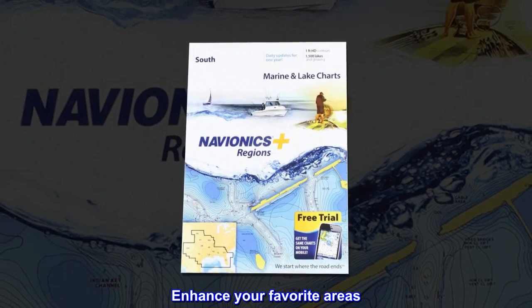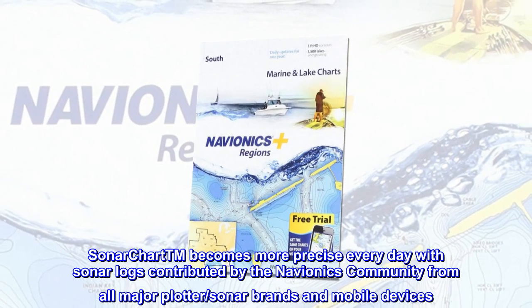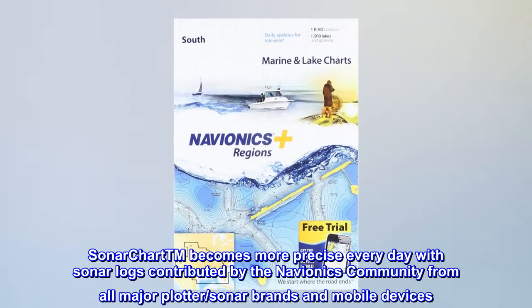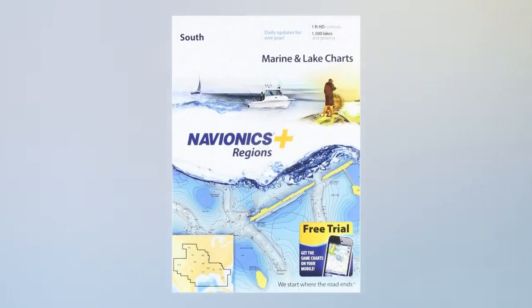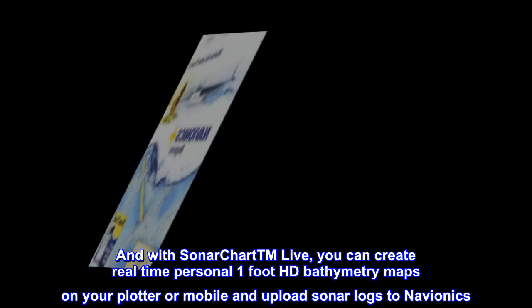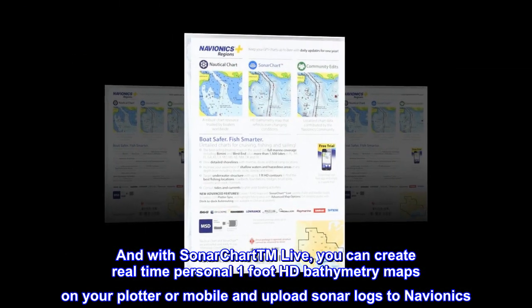Enhance your favorite areas. SonarChart™ becomes more precise every day with sonar logs contributed by the Navionics community from all major plotter, sonar brands, and mobile devices. And with SonarChart™ Live, you can create real-time personal 1-foot HD bathymetry maps on your plotter or mobile and upload sonar logs to Navionics.